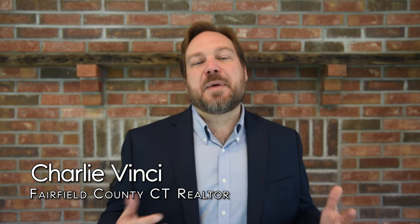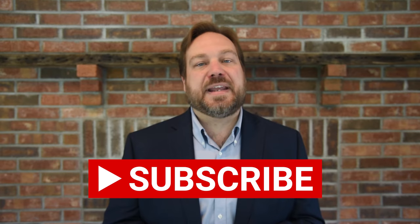Hi, if you're new to the channel my name is Charlie Vinci and I'm a local realtor that helps people move here. If you're thinking about buying a home in the area you may want to subscribe to this channel. We are constantly creating new content for you.